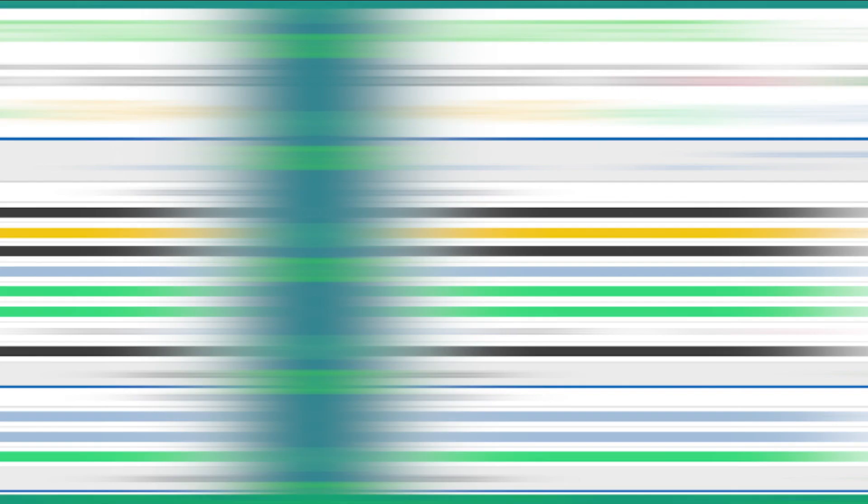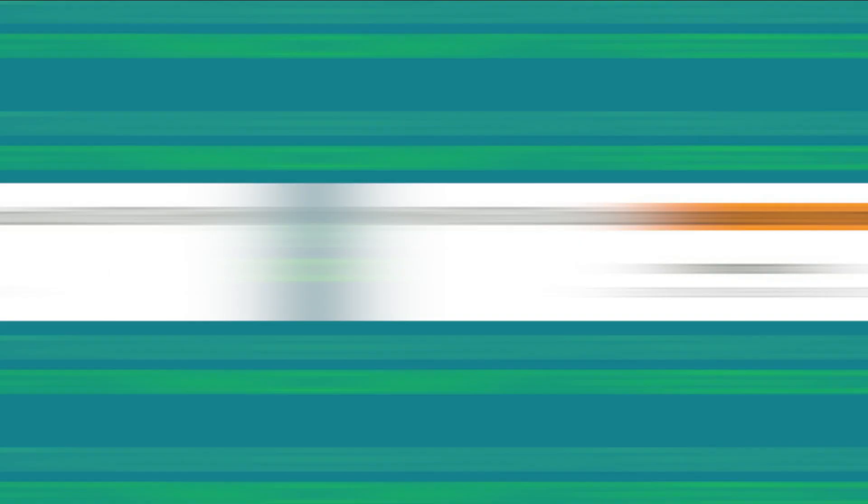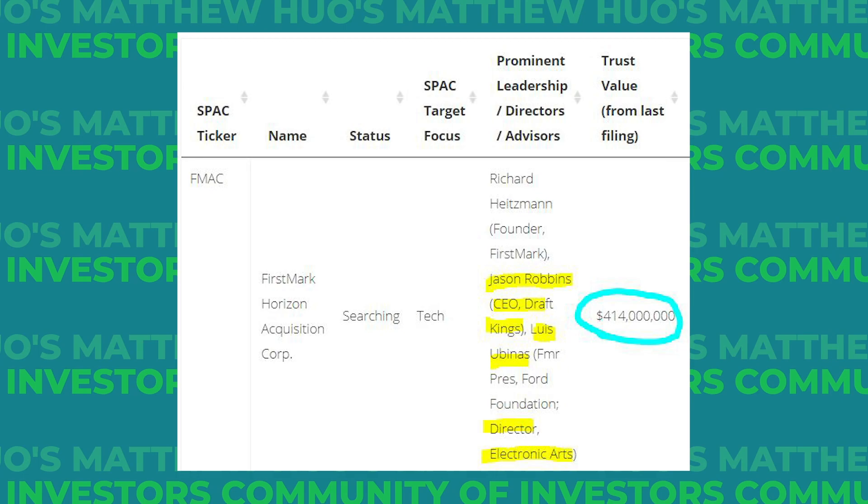And here we have our biggest blunder of them all thus far — FMAC, FirstMark Horizon Acquisition. What happened was that there were rumors of FMAC merging with Discord. Being someone who has built my entire business pretty much around Discord, I got very emotional and jumped on the train — certainly an emotional lapse on my part. As we all know, emotion is the enemy of making money in the stock market. But FMAC has a fantastic leadership team. FirstMark has backed companies like Shopify, Pinterest, Riot Games, DraftKings, Airbnb, Upwork, and Discord. With about $400 million in trust and leadership from DraftKings, EA, and more, FMAC is targeting a generational technology or technology-enabled business.